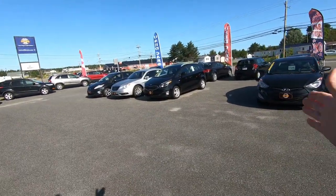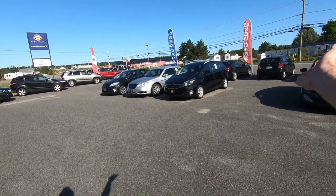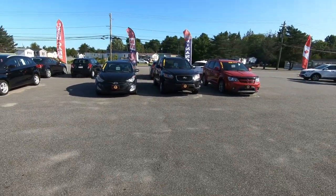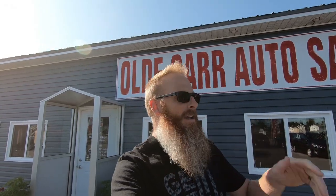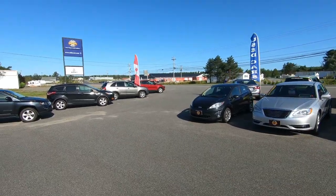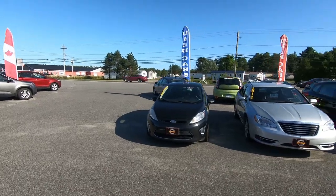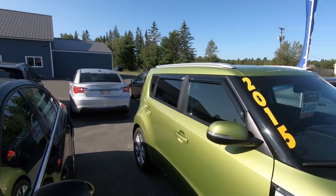The first thing I noticed coming out to the lot is that we have an empty space in our back lineup. Going through to figure out which vehicle is missing, I can see that the 2016 Nissan Rogue is gone. We also have a couple of new vehicles on the lot — I see a 2012 Ford Fiesta that looks like an SES model, got some new tires, real sporty looking.